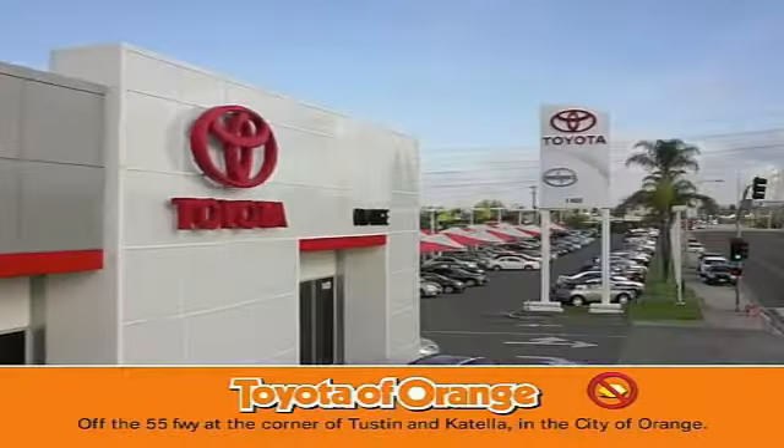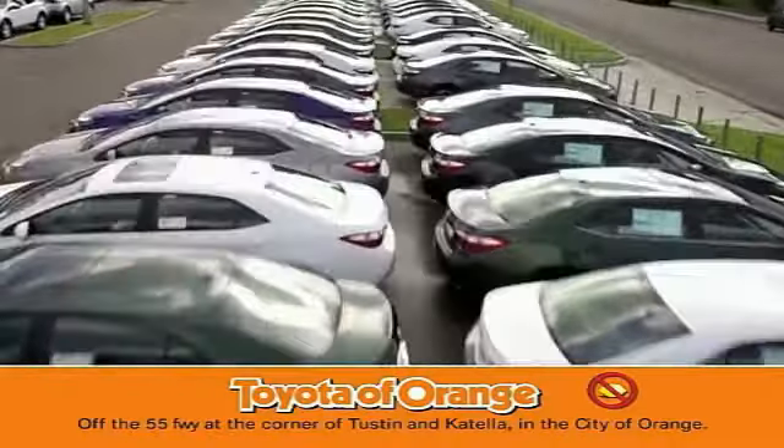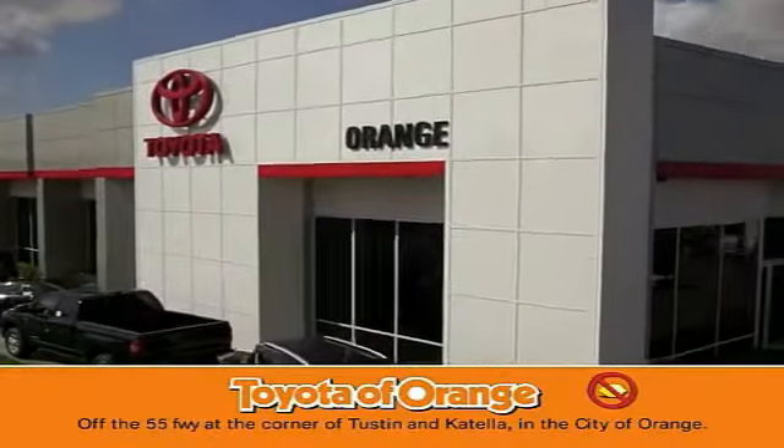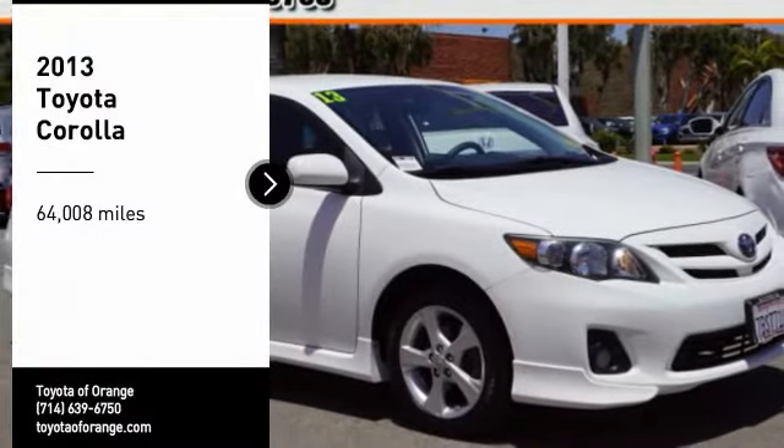You won't get a lemon from Toyota. Come test drive the 2013 Corolla.